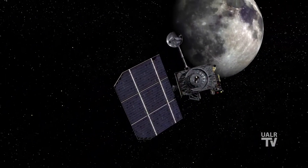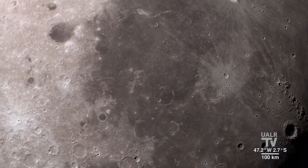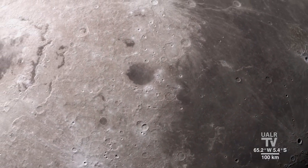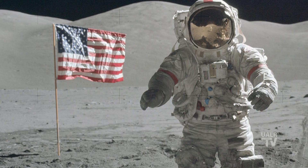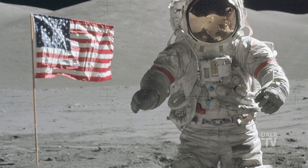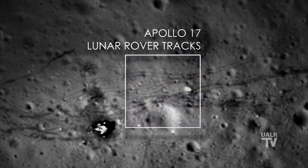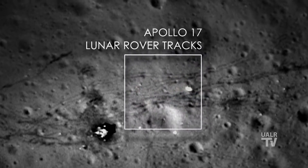NASA's Lunar Reconnaissance Orbiter, a robotic spacecraft currently orbiting the moon and mapping its surface in exquisite detail, can resolve objects down to a meter across, so it can just barely make out the flag left behind by the Apollo 17 astronauts. Its sharp-eyed cameras can even pick out larger pieces of left-behind equipment, as well as the trails the astronauts made in the lunar dust as they explored the surface. While you and I are unable to see such details, that doesn't mean we can't go into our backyards with a small telescope and explore the Apollo landing sites for our very own.